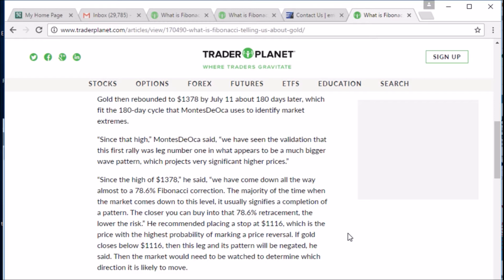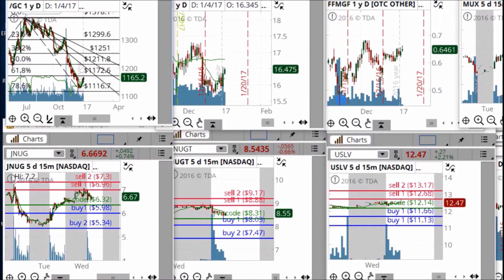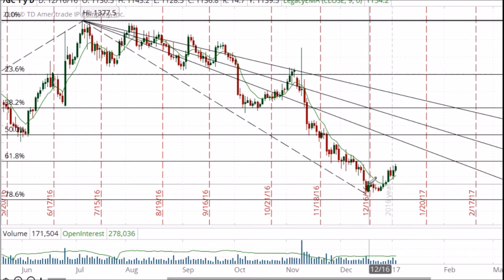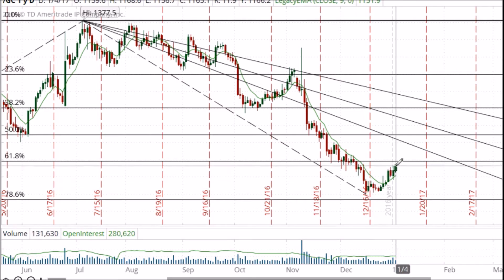If gold closes below 1116, then this leg and its pattern will be negated. I said the market would need to be watched to determine which direction it is likely to move. Taking a look at the gold market here, we can see what has transpired since December 15th — we made a low of 1124 and are currently trading at 1165, which is more than a $40 move since this report was published, or a $4,000 gain in the futures contract.